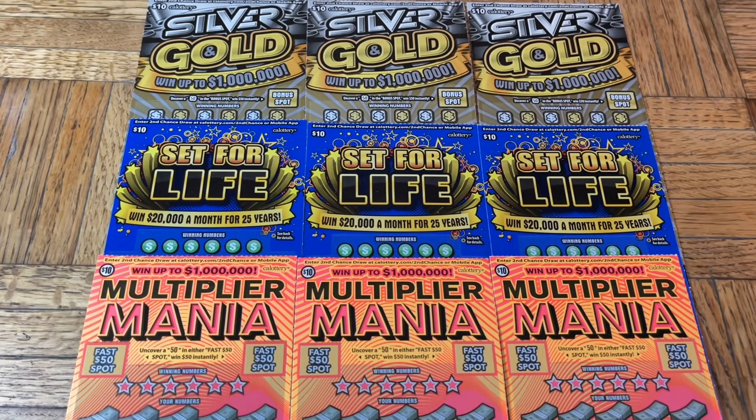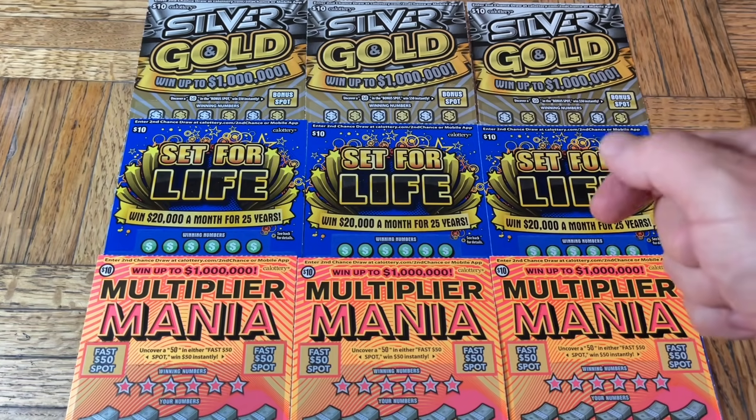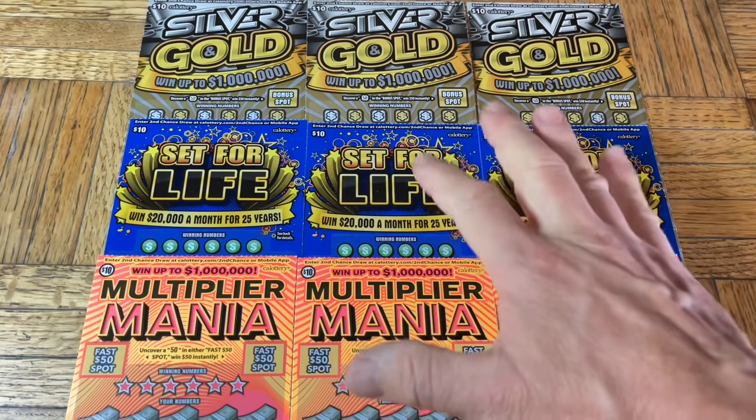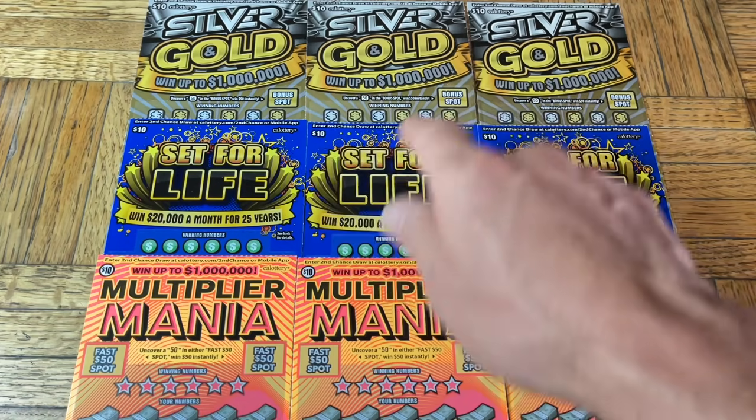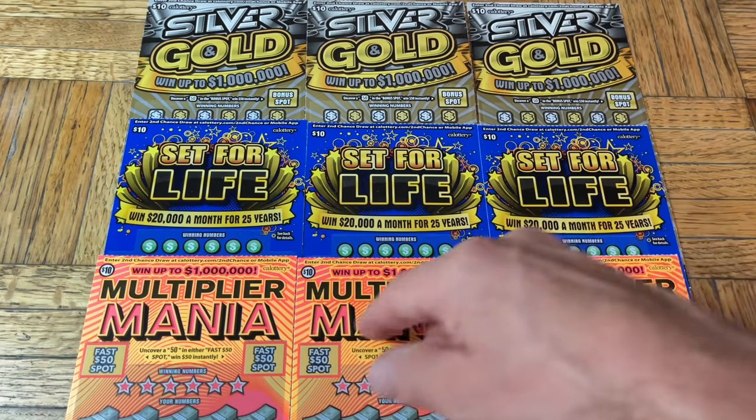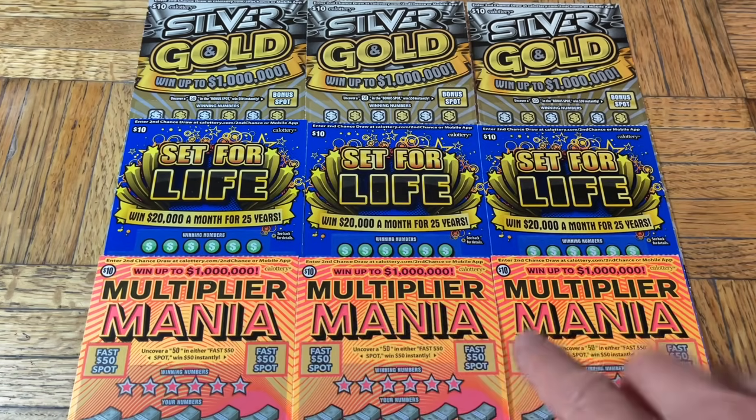Hey folks, Johnny is Gato, Lotto Scratching, and we are scratching a $90 batch of California scratch tickets. Today we have a trio of flavors, sort of a theme based off yesterday, our third anniversary. Today's the day after, and just to continue that theme, we have a trio of trios. We stepped down from the 30s and 20s and we are doing the $10 tickets today — the triplet of the $10 silver and gold, the trio of the set for life, and the trifecta of excitement, the $10 multiplier mania.